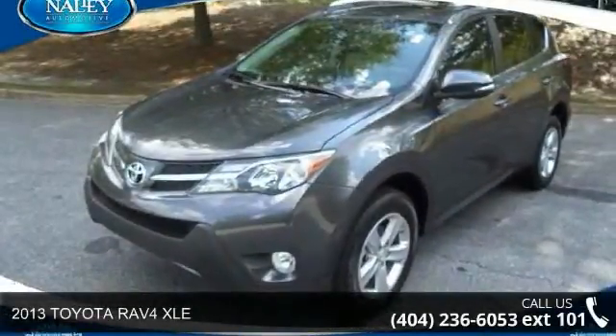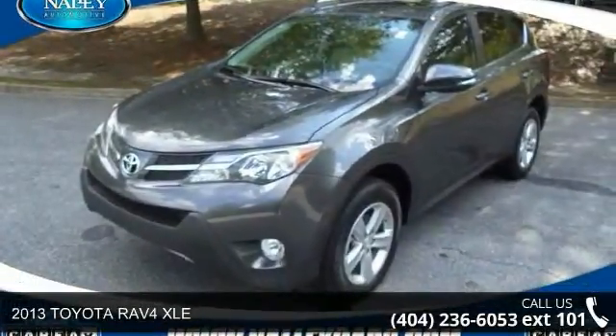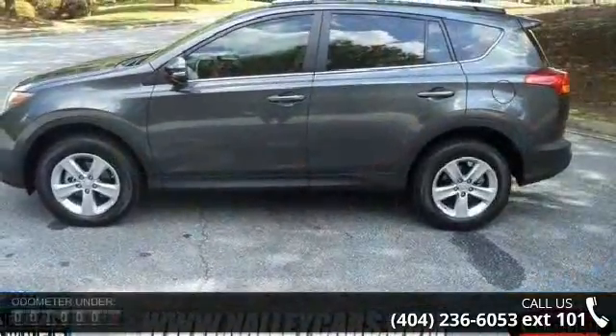Presenting the 2013 Toyota RAV4 XLE. If you are looking for a first-rate auto, this one could be yours today.